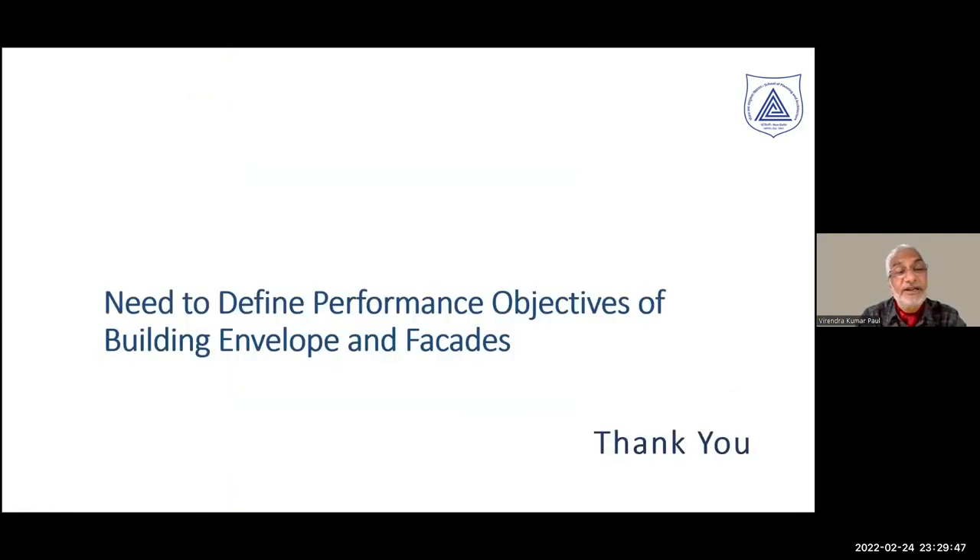What I would like to close with is that building envelopes and facades require defining performance objectives rather than just following prescriptions alone. We should look at other innovative design solutions to make them safe, wherein static, thermal, and fire-related objectives can be synergized and a safer solution can be brought out. Thank you very much.